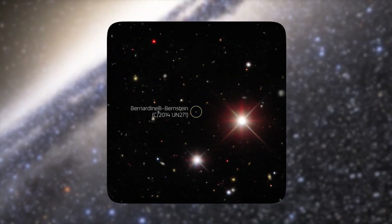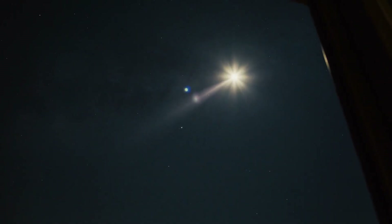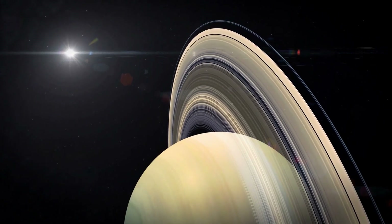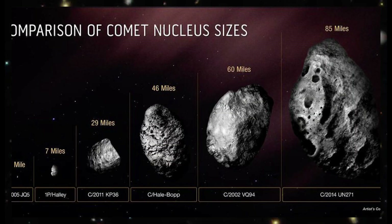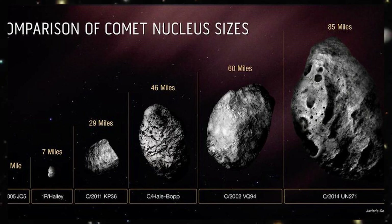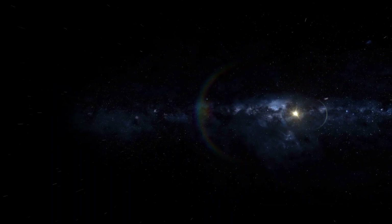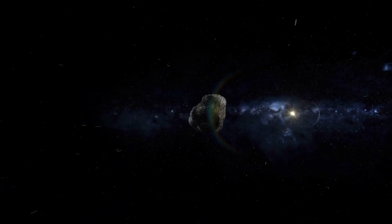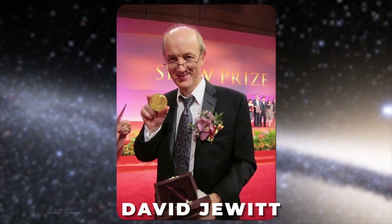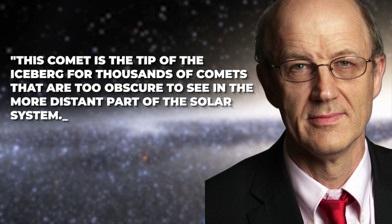The gigantic comet C/2014 UN271 is barreling through the solar system at 22 miles per second. But don't worry — the closest it will get to the Sun is 1 billion miles, which is somewhat farther than Saturn's distance, and it won't happen until 2031. The nucleus of C/2014 UN271 is about 50 times larger than that of other known comets, with NASA saying its mass is thought to be an astonishing 500 trillion tons — or 1 million times the mass of a normal comet. David Jewitt, a professor of planetary science and astronomy at the University of California, Los Angeles, remarked that this comet is the tip of the iceberg for thousands of comets that are too obscure to see in the more distant part of the solar system.